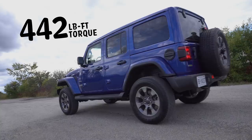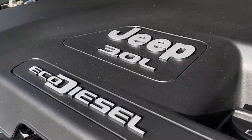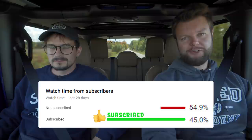That's good. Torque and horsepower: 442 pound-feet of torque, 260 horsepower from a 3-liter turbo diesel V6. And that's what everybody wanted in a Jeep — a diesel.